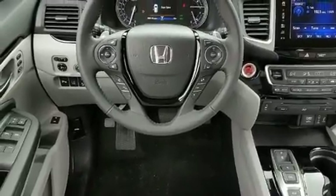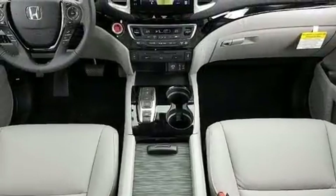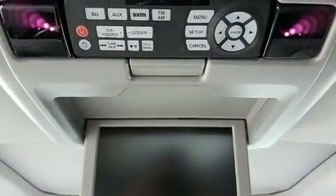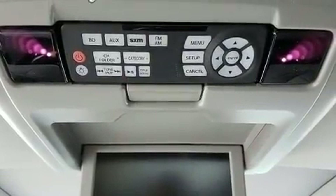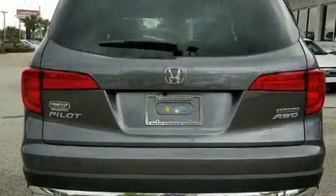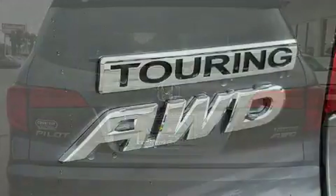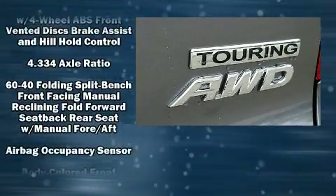Third-row seats expand the maximum passenger capacity to eight. Audio features include an AM-FM radio and ten speakers, providing excellent sound throughout the cabin. Rear LCD monitors provide entertainment that your passengers will appreciate, no matter how far the drive.